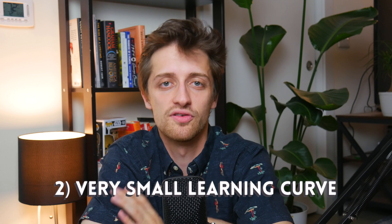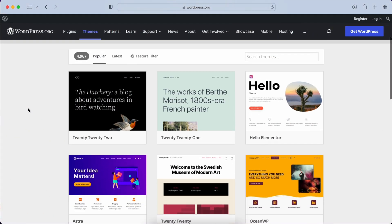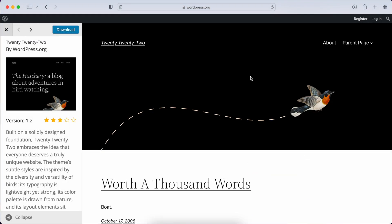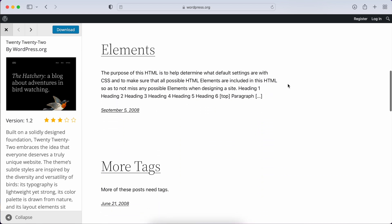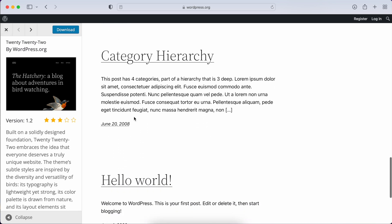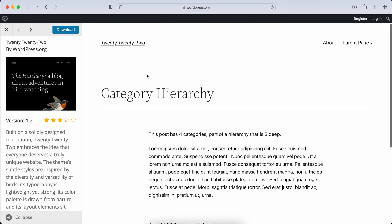The second huge pro of WordPress is that there is hardly any learning curve when you're getting started. In WordPress, you build your website with the use of themes — pre-built templates that other people have put together for you that you can download for free. It's super fast and super easy to get started. You go to their marketplace, download a theme, and all the design decisions are already made for you. You populate the text and you're on your way.